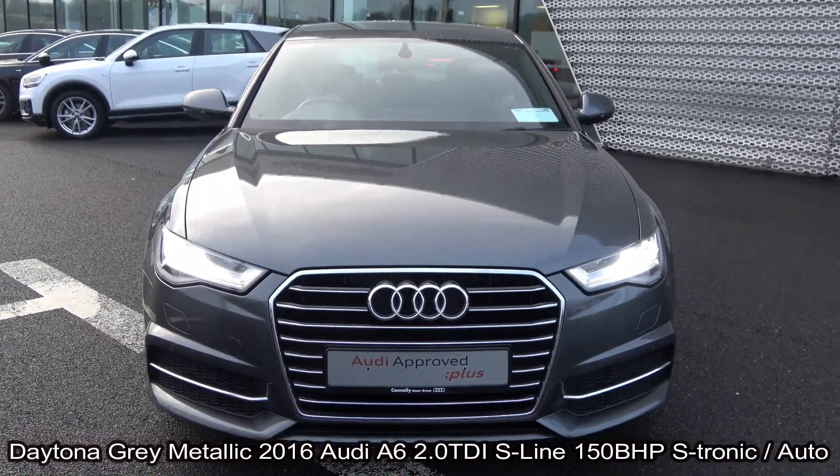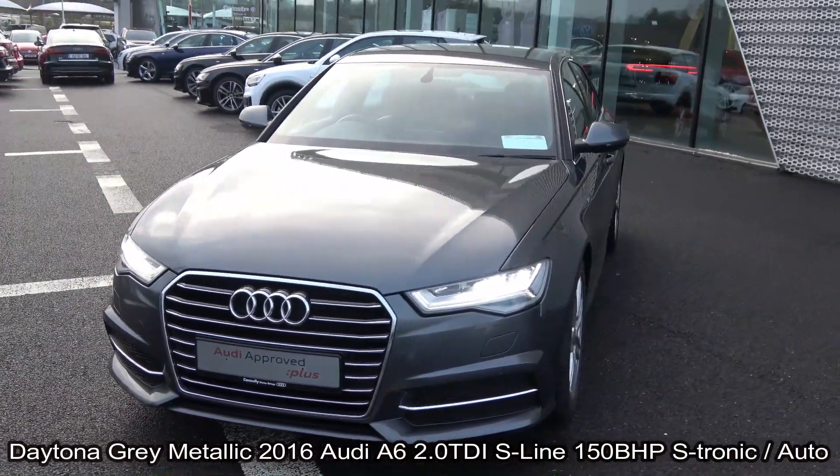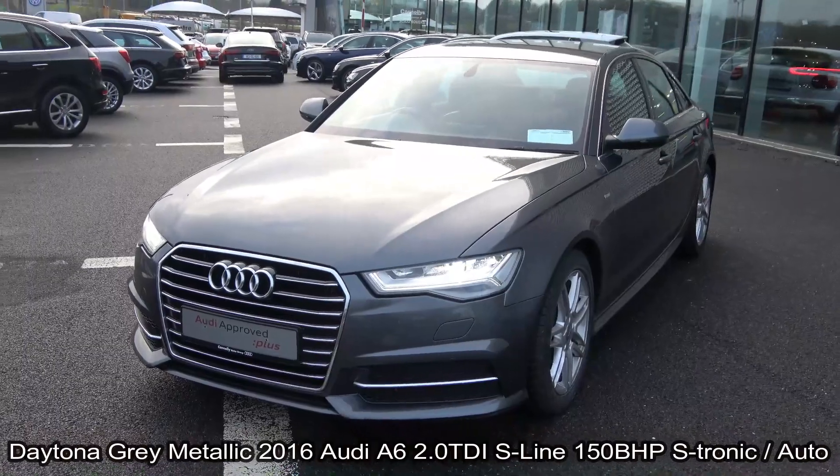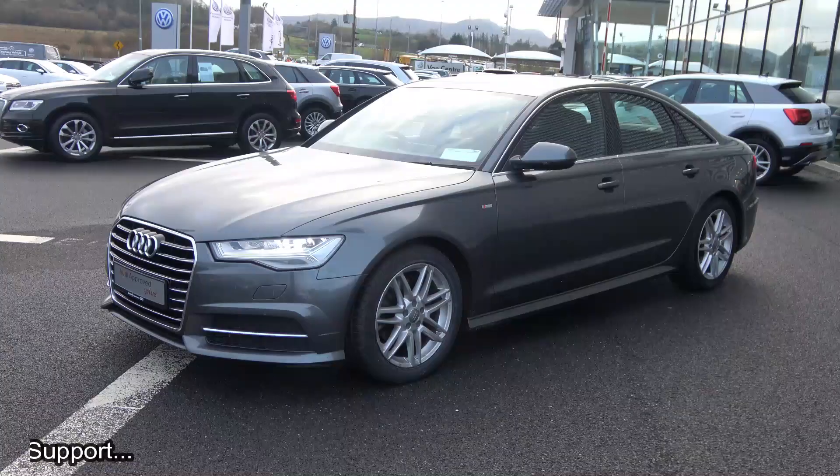This is the S-Line model, coming with S-Tronic automatic transmission, finished in a stunning Daytona grey metallic with black Alcantara leather upholstery on your heated S-Line seats with electric lumbar support for additional comfort.